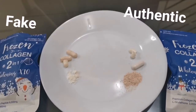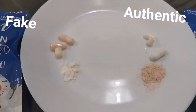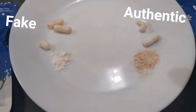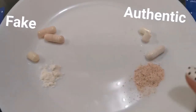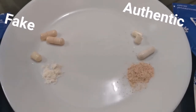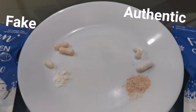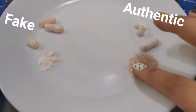Right now I'm showing you the powder. This is the fake and this is the authentic — do you see the difference? This is the powder of the fake frozen collagen and this is the powder of the authentic frozen collagen. The fake powder is pure white, while the authentic is white but not super white — it's like brownish or creamy.